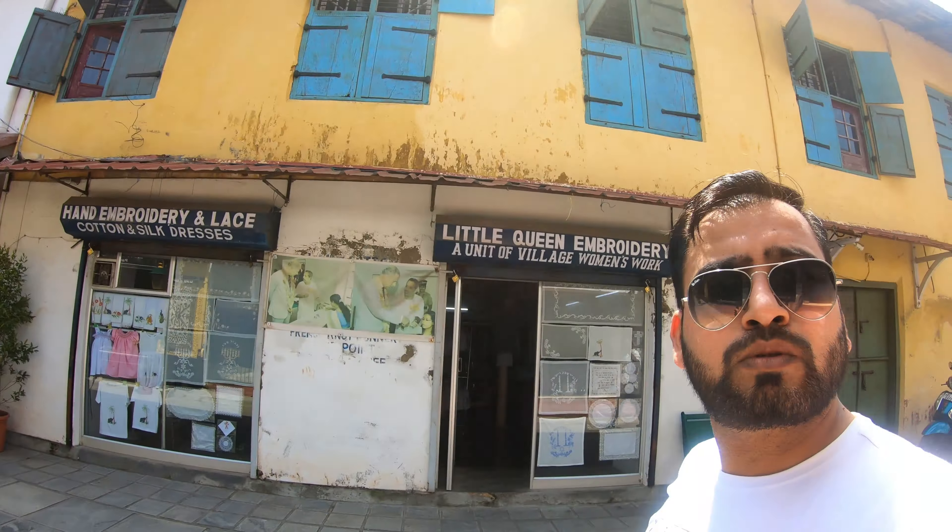Good morning guys. Welcome to another vlog. Today is day 4 and I am at my hotel, Fragrant Nature. We will start today's day.